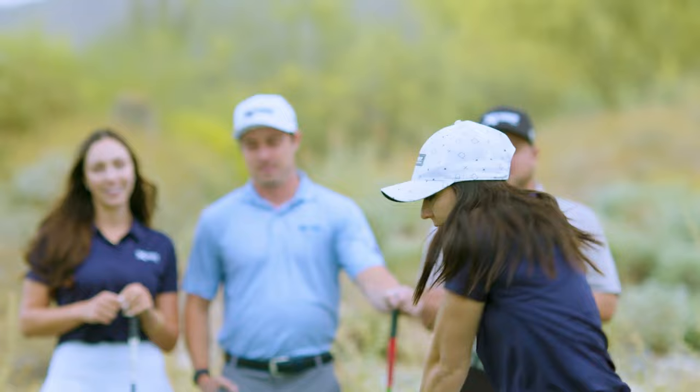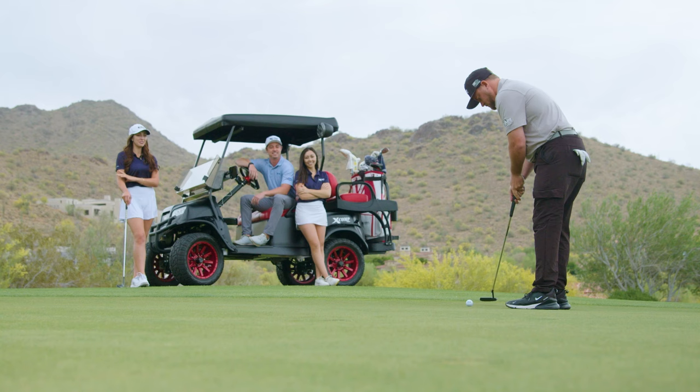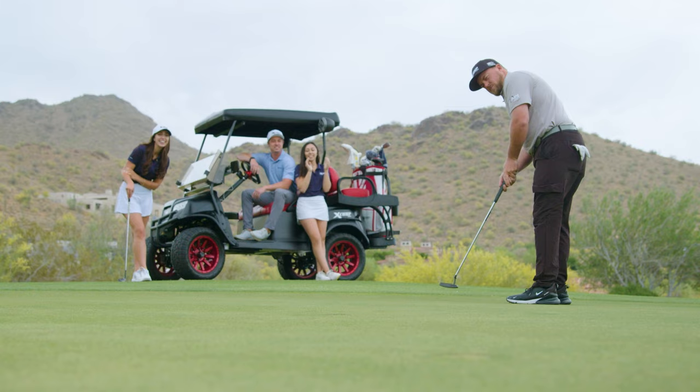I think as golf has expanded to more of a fun activity, since COVID people are starting to make it more of a friend-oriented, family-oriented thing where people need their own vehicle to drive from their own home to the golf course. A lot of those communities don't really use cars — they use just golf carts.